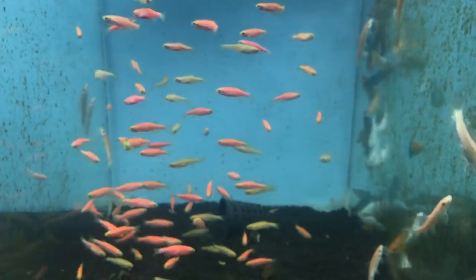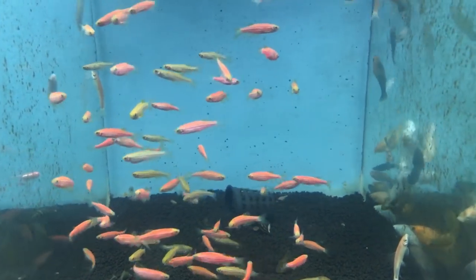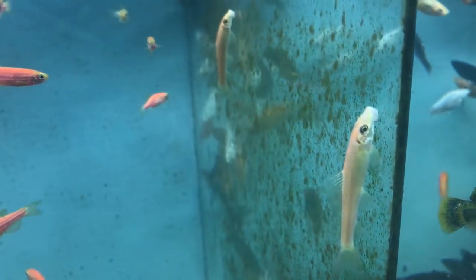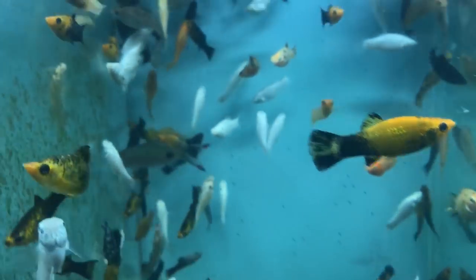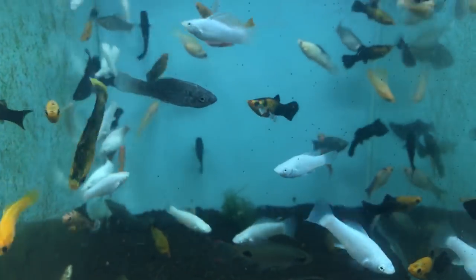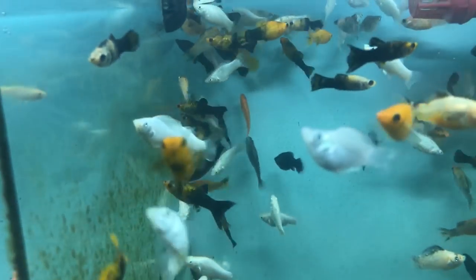Zebra Danios. Golden Algae eater. Mollies, Molly Gourami. Siamese Sailfin Molly.